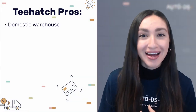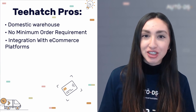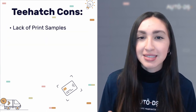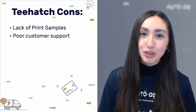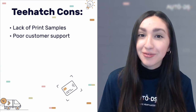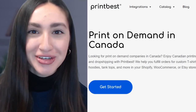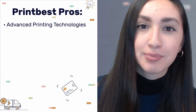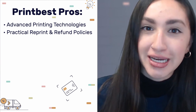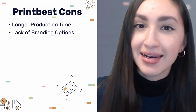T-Hatch has local warehouses in Canada, no minimum order requirements, and integrates with major selling channels for easy product importing. However, they don't provide product samples, so you can't check quality beforehand, and their customer support requires constant follow-ups. Printvest features advanced printing technologies for top quality items, allows reprint and refund requests within 10 days of delivery, and offers accessible payment methods like PayPal and credit cards. Their cons are longer production times and a lack of branding options.